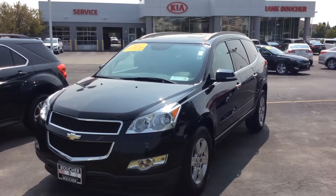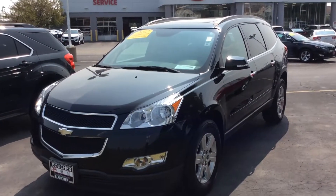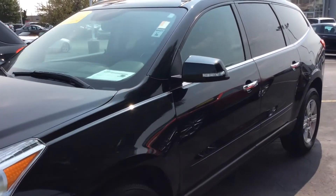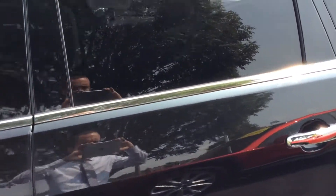Hi, this is Scott Westbrook with Boucher Imports. Just a quick video of this really nice 2012 Chevy Traverse 2LT all-wheel drive. It only has 84,000 miles on it. It's a trade-in here on a new Volkswagen.